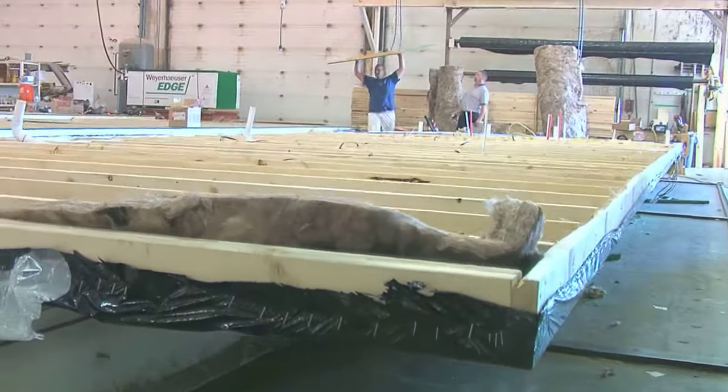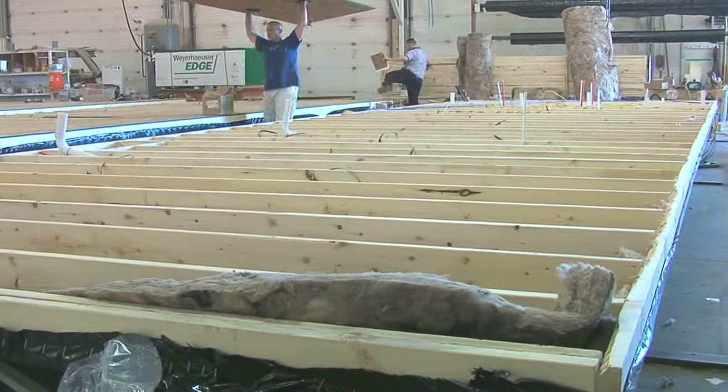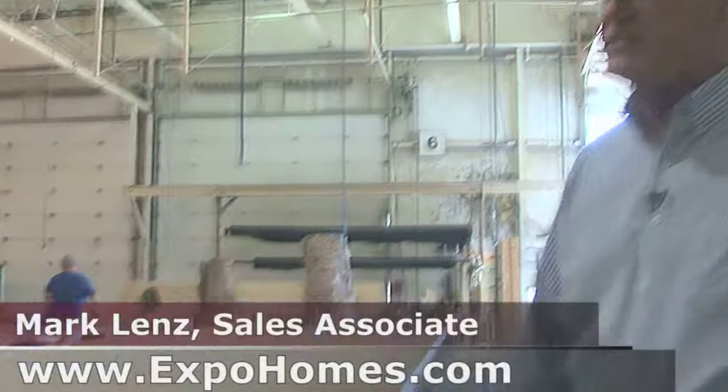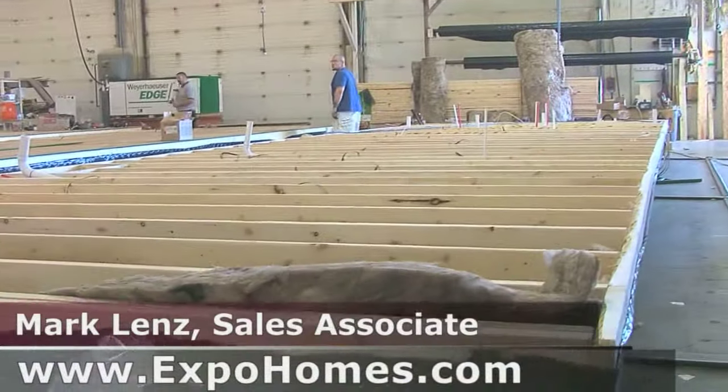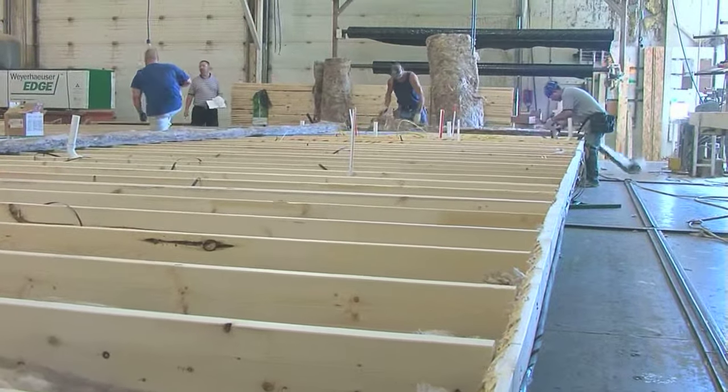At Adventure Homes, this is our first station where they frame in the flooring. They'll use two by sixes, 16 inch on center for 14-wides, and they'll use two by eights for 16-wide homes. Then they add the insulation.